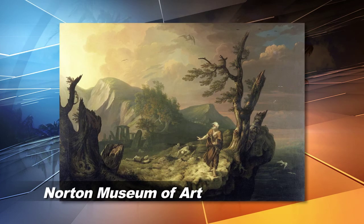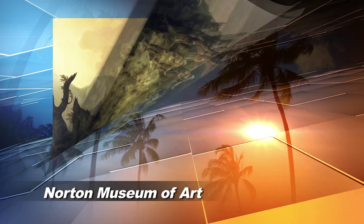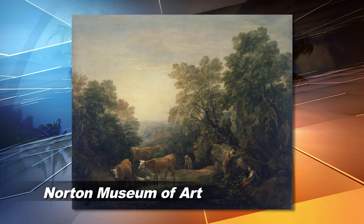Then it's on to the Norton Museum of Art for Pastures Green, the British passion for landscape, which focuses on the beautiful British countryside.